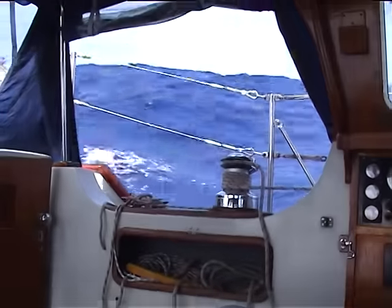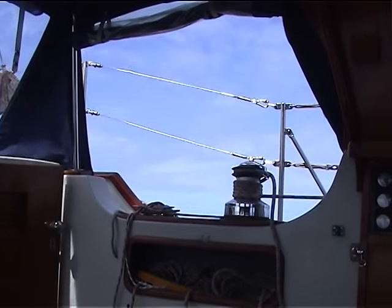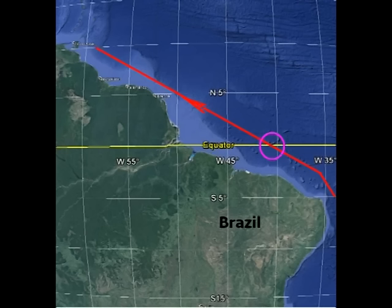The seas have gone down from the night before. We had recently crossed the equator south to north off Brazil.